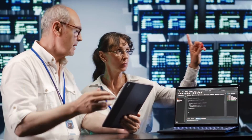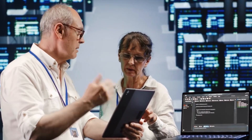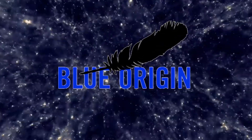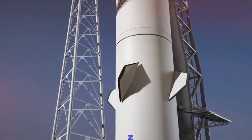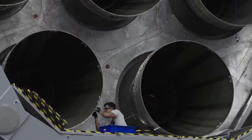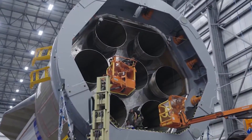A crucial turning point came during New Glenn's development when engineers faced the challenge of aerodynamic control during descent. While competitors opted for grid fins, Blue Origin's team took a bold different approach. The distinctive aerodynamic fins visible on the interstage emerged from countless hours of wind tunnel testing and computational analysis, representing a unique solution to the complex physics of rocket recovery.